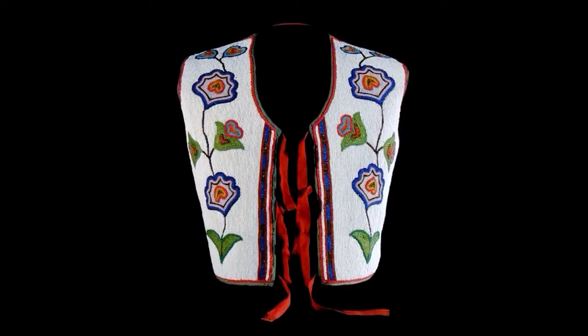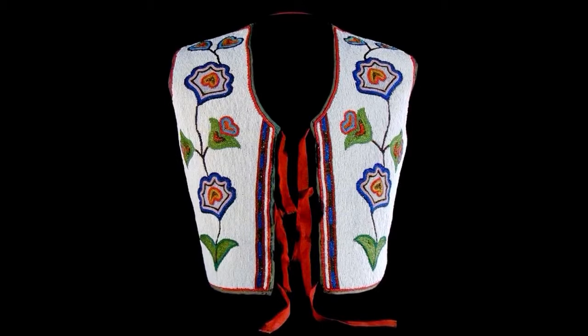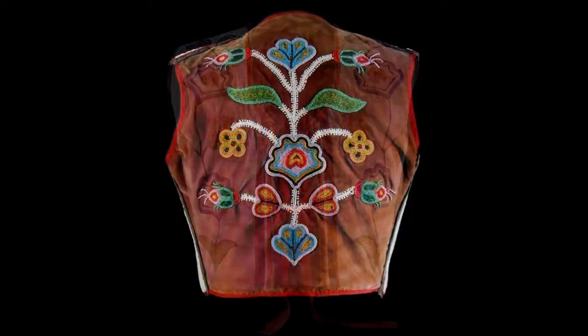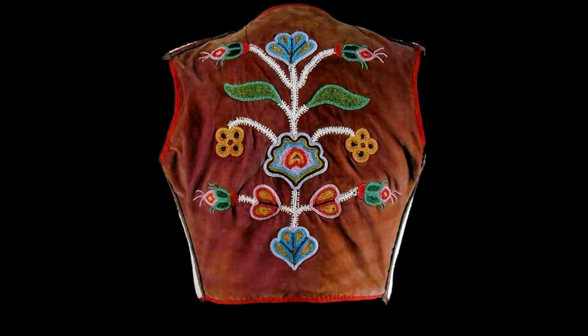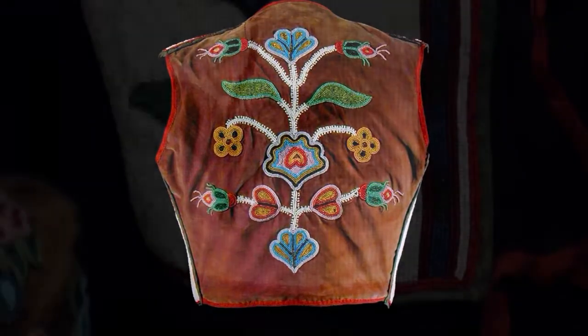This particular beaded vest was made for a chief trader in the Hudson's Bay Company named David Armut. He was a man who came in as a clerk from the Orkneys in 1867, worked for the Hudson's Bay Company for about 40 years, and was a chief trader in charge of various districts later on.